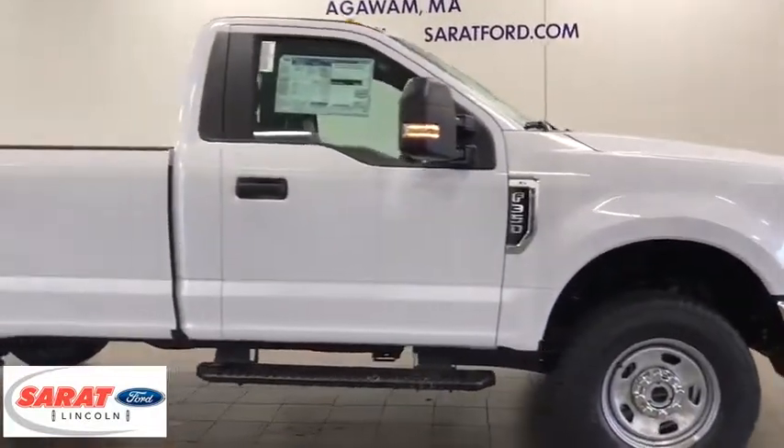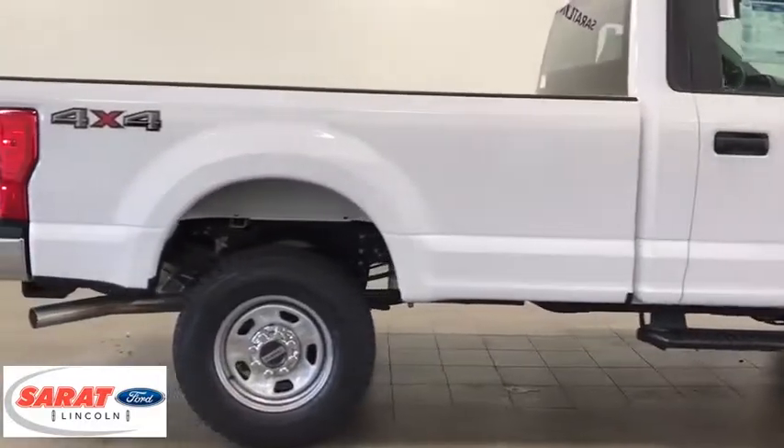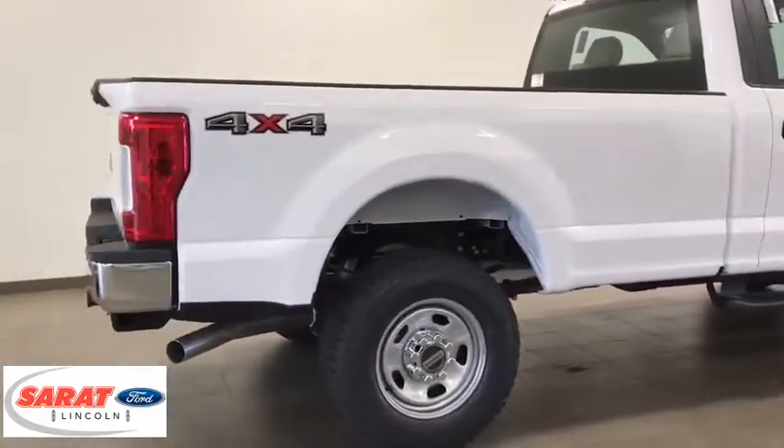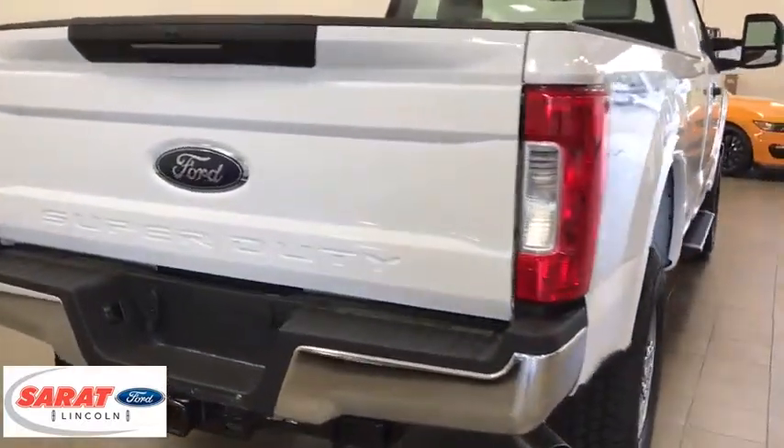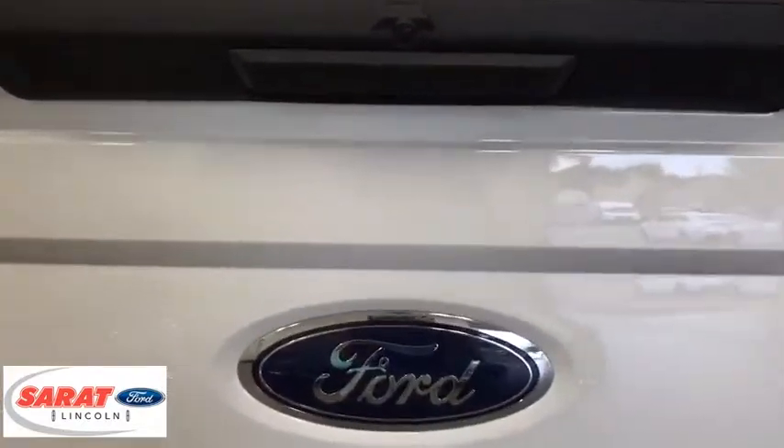Here are some of this vehicle's great options: backup camera, trip computer, day and night rear view mirror, outside temperature gauge, tachometer, front license plate bracket, black door handles, four-piece floor mat set.